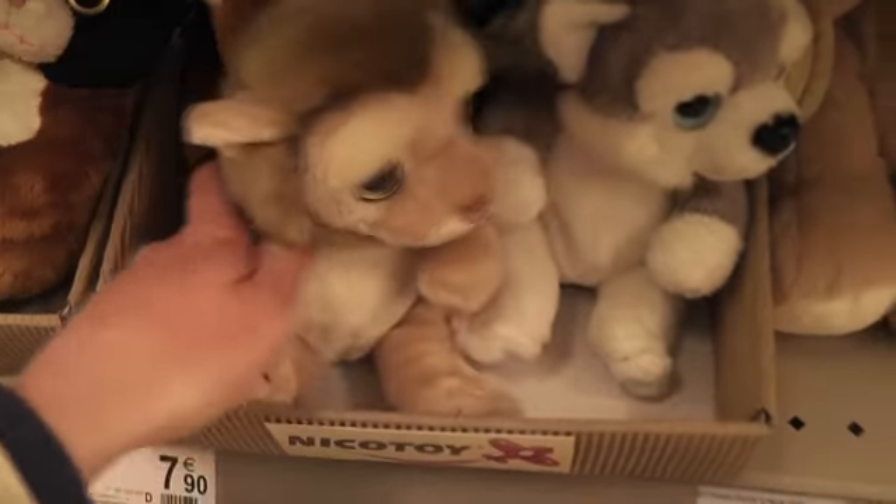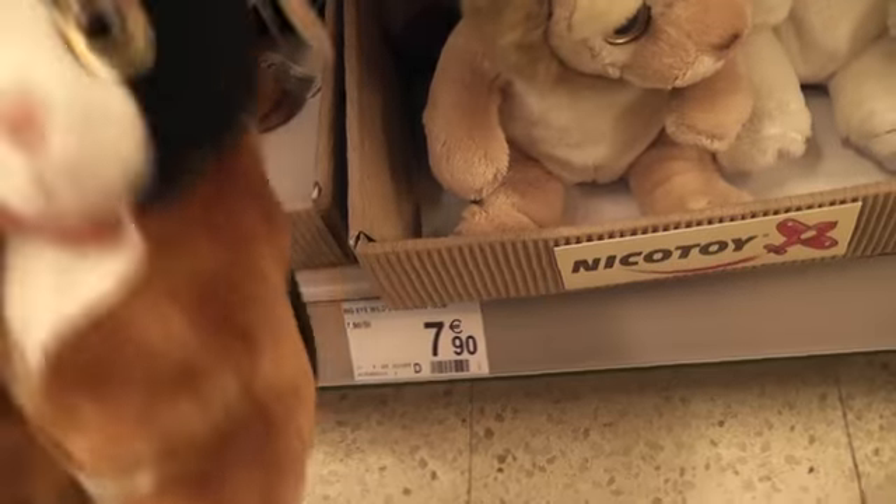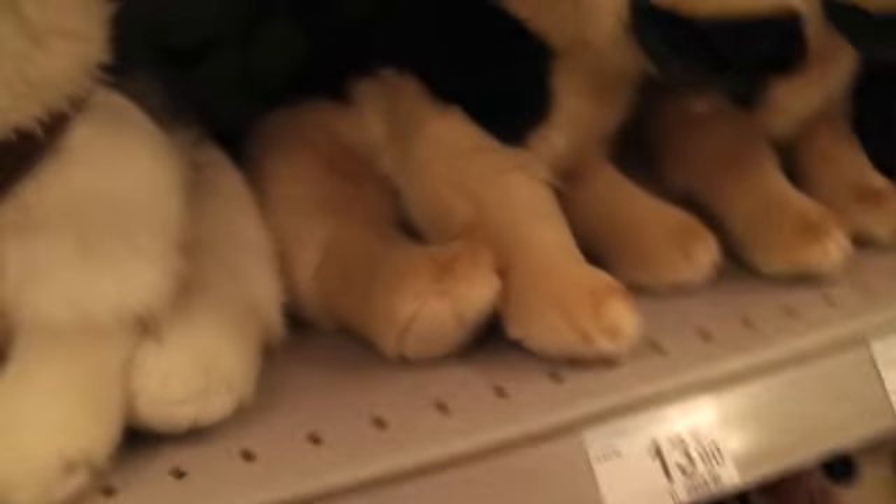Here we have a lion, I believe. Kitty. Here we have the same German Shepherd and husky I showed earlier. And we have some other random teddy bears right here.